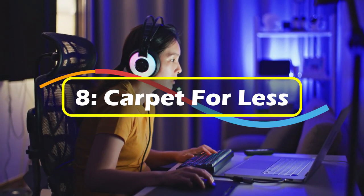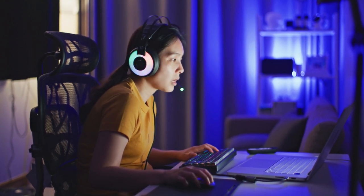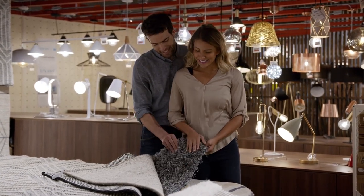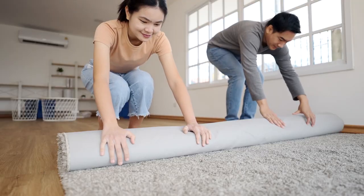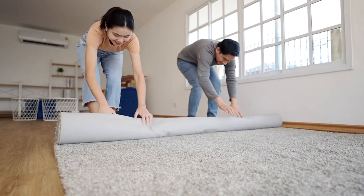8. Carpet for less. If you have a playroom or game room, this tip is for you. Carpet samples are free, so by collecting a few of them you can creatively carpet your smaller rooms. The look won't be unified, but in rooms that are going to be used for play, elegance isn't necessary.